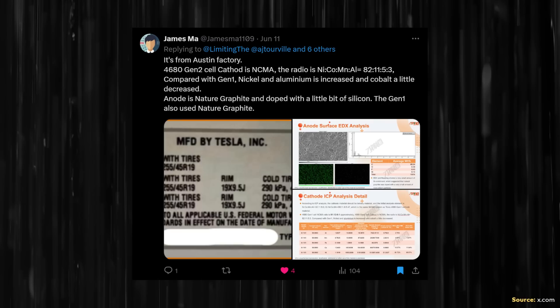James Ma revealed some details about the cathode and anode chemistry of the 4680 battery. He wrote that it's from the Austin factory gen 2 cell, and the cathode is NCMA with a ratio of nickel, cobalt, manganese, aluminum at 82 to 11 to 5 to 3. Compared with Gen 1, nickel and aluminum are increased and cobalt is slightly decreased. The anode is natural graphite doped with a little bit of silicon — the Gen 1 also used natural graphite.